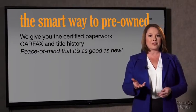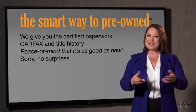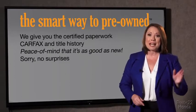We give you the certified paperwork, along with the CarFax and the title history, providing you with the peace of mind that your certified pre-owned is as good as new. We really don't want to skimp on any of those little things that need to be checked out — we want to make it as good as new, and that's why it's the smarter way to buy your pre-owned vehicle. A buddy on my Facebook page bought a car that was flooded in Katrina and had no idea. I've already told him that purchasing a certified vehicle here is the way to go.